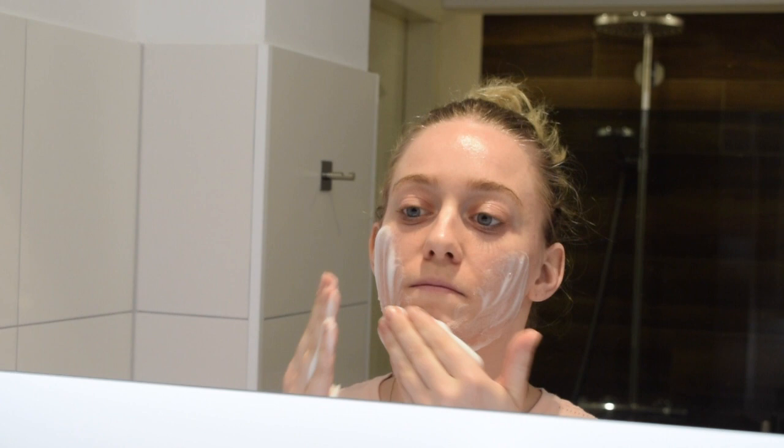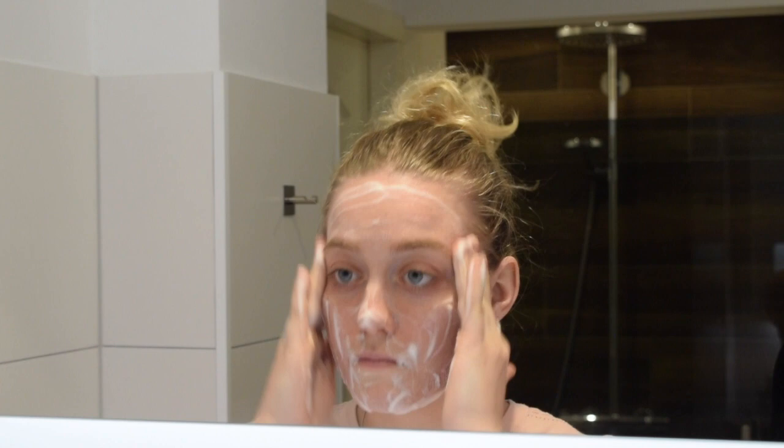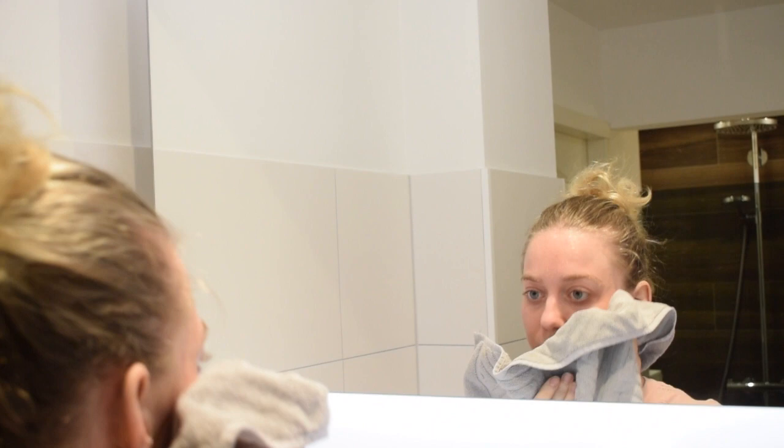Then I'm going to do a second cleanse with the gentle cleansing foam, using about three pumps and spreading this out on my face. I really like the second cleanse because I like to make sure my face is nice and clean before I put any skincare on top.